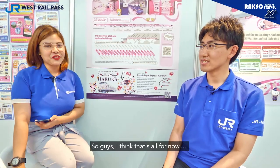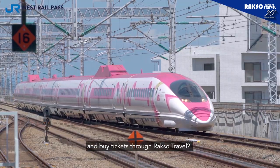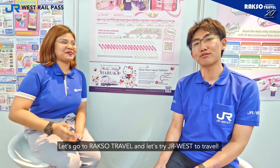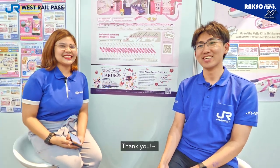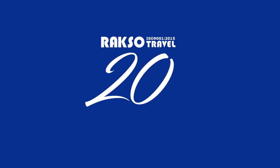So guys, I think that's all for now. Can you please invite our viewers to experience JR West Rail and buy tickets at Raxo Travel? Yes, of course. Let's go to Raxo and let's try JR West Travel. Thank you. Thank you viewers for watching us, and also thank you Takashi-san for this short interview. And together, follow your heart. Yes, of course. Thank you. I'm Mark TV, thank you.